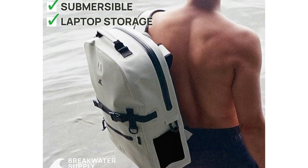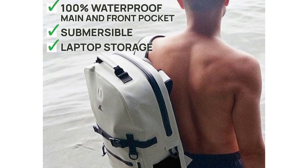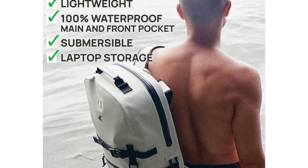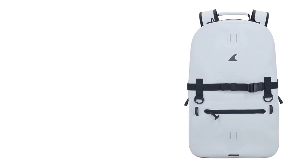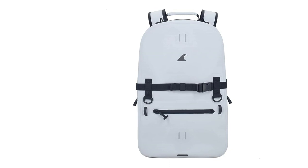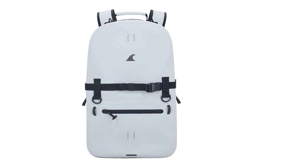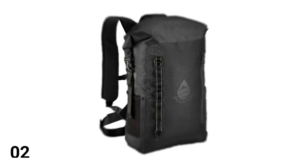Backed by a strong guarantee and U.S.-based customer support, Breakwater Supply has put great effort into creating a high-quality product. If you encounter any issues, simply reach out to them and they'll make it right. Embrace your journey confidently with the Fogland 25L Backpack by your side.